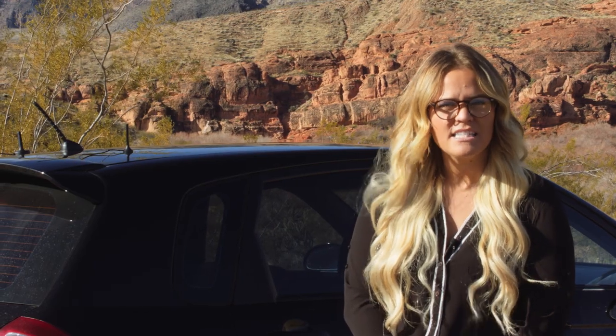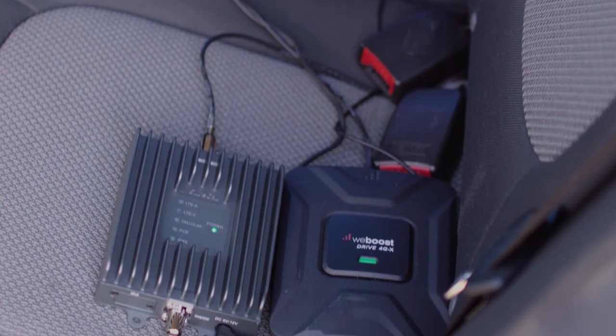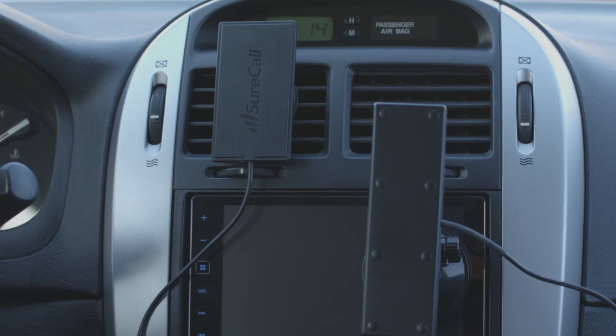We have both boosters set up the same. We just did a soft install, so we have both outside antennas set up here on the roof of the car. We have both boosters just sitting here on the back seat and we've got both inside antennas mounted here on the dash.